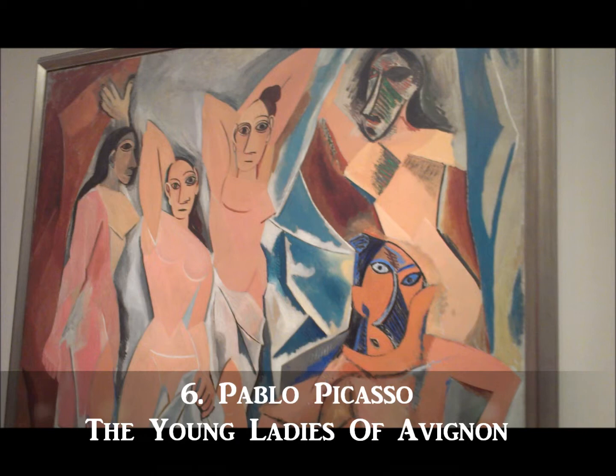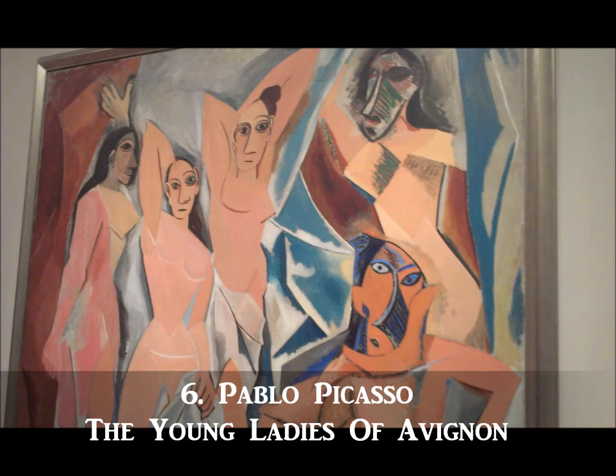Number six on our list is another work by Pablo Picasso called The Young Ladies of Avignon. On display at the MoMA, this work is classic Picasso and was said to be strongly influenced by tribal art. Other critics have noted that the work was painted in reaction to Henri Matisse's The Joy of Life.